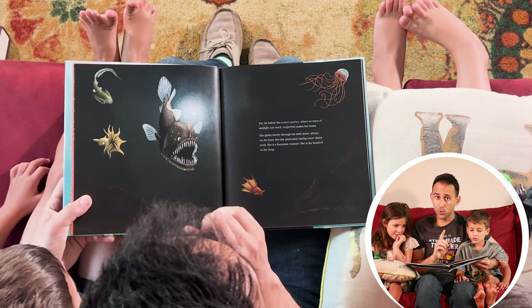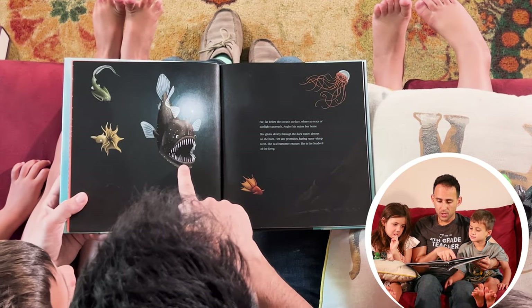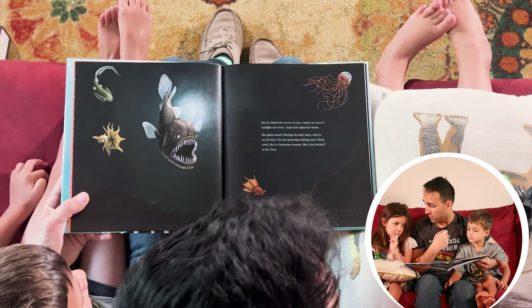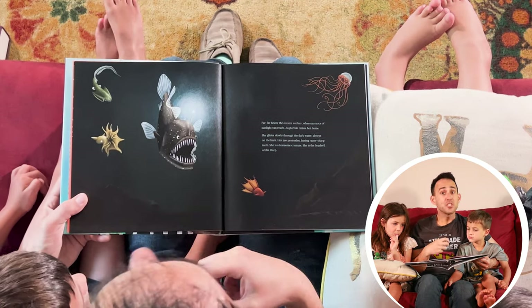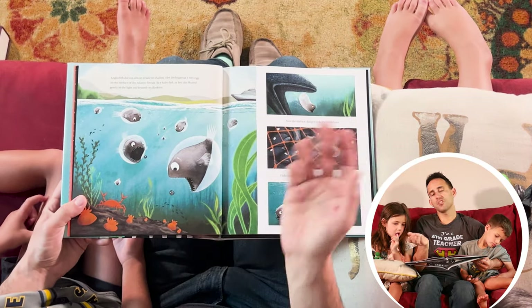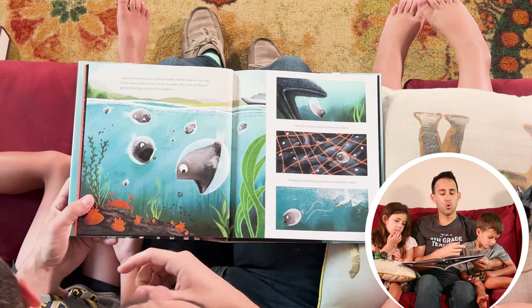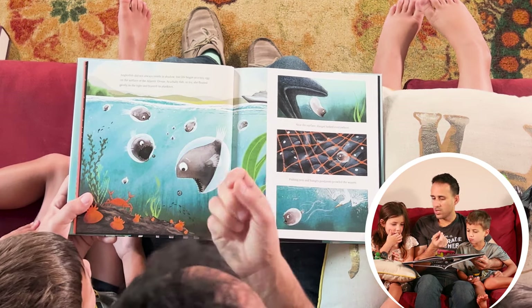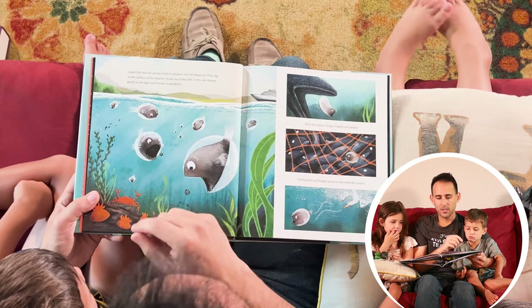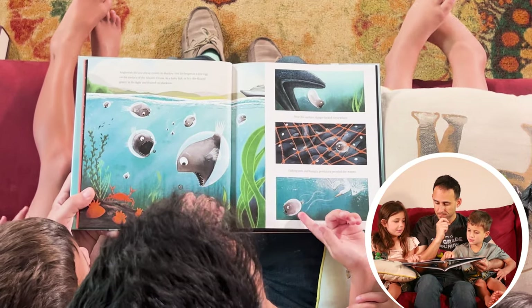Far, far below the ocean's surface, where no trace of sunlight can reach, anglerfish makes her home. She glides slowly through the dark water, always on the hunt. Her jaw protrudes — which is a big fancy word for sticks out — bearing razor sharp teeth. She is a fearsome creature. She is the sea devil of the deep. Anglerfish did not always reside, or live, in shadow. Her life began as a tiny egg on the surface of the Atlantic Ocean. As a baby fish, or a fry — which is what they call baby fish. Isn't that kind of funny? When we think of a fry, we think of chicken nuggets and fries, but baby fish are called fries.